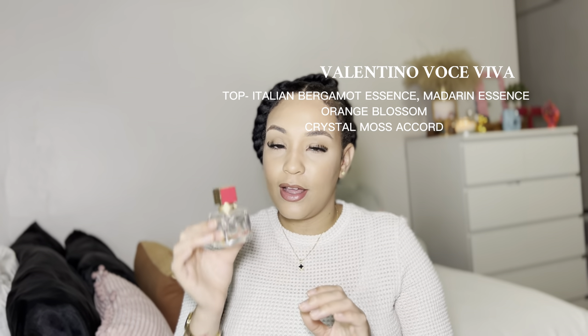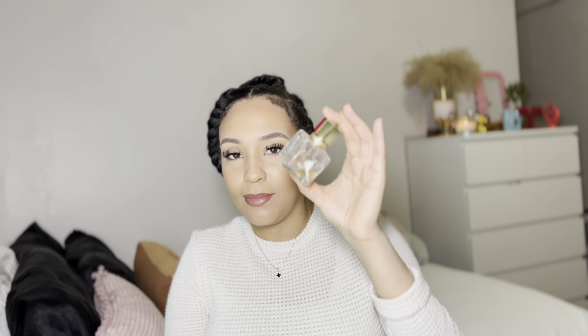Next is the Valentino. As you guys can see, this is almost completely done — I use it so often. When I don't want to use my Libre at nighttime and I just want to keep it in the grown and sexy category, I find myself grabbing my Valentino. The base is a crystal vanilla. I was iffy about buying this perfume, but once I sprayed it on myself and walked out the store, I knew I had to go back and get it.